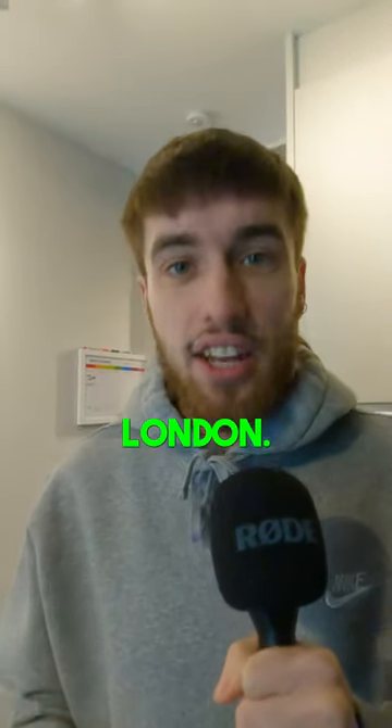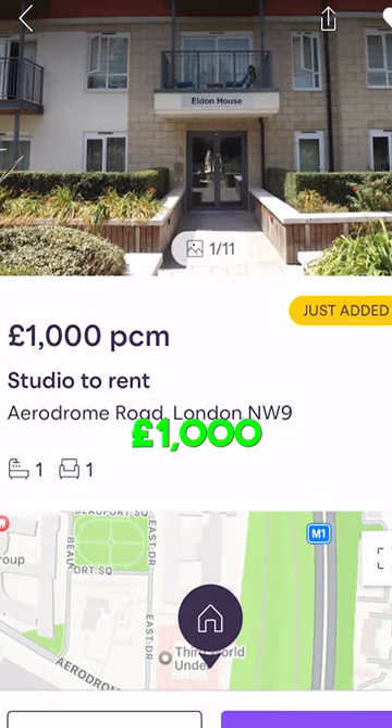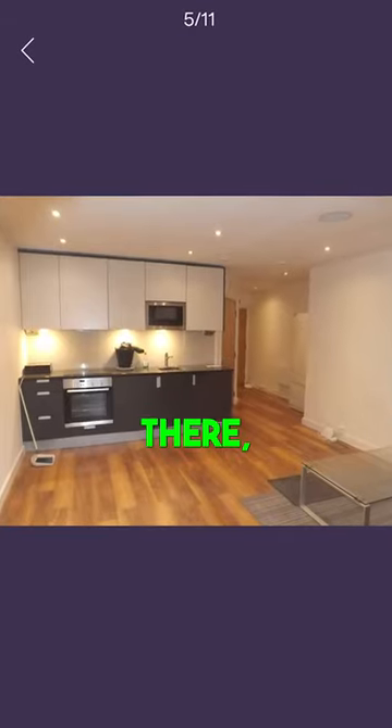Rating the cheapest properties to rent in London — Episode 31. So this place is a studio to rent for £1,000 a month in Colindale. For a studio flat, it's quite spacious and you've got your oven there, you've got your kitchen area, nice little toilet and shower there.